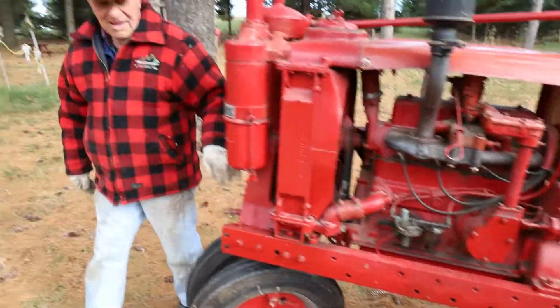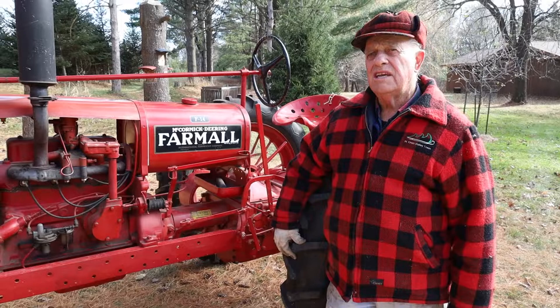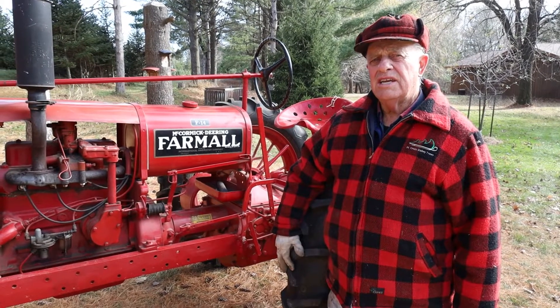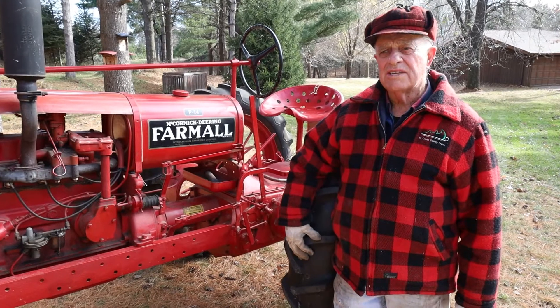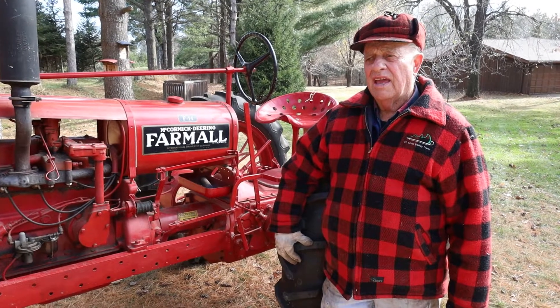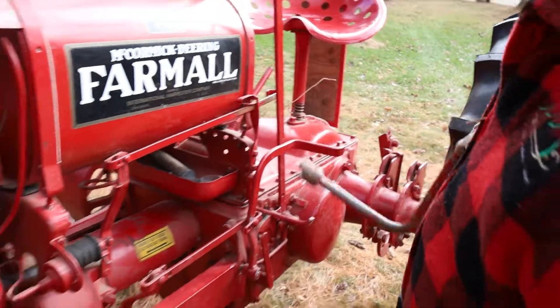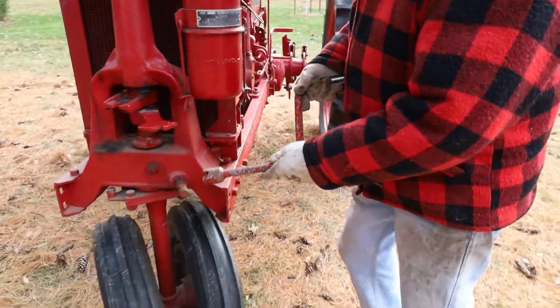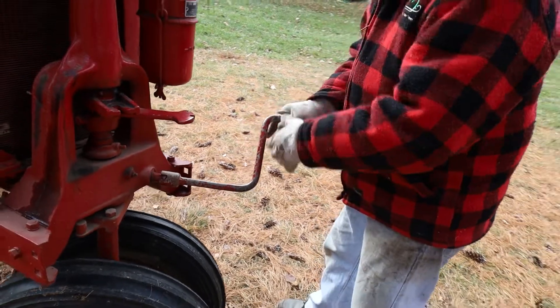Dad used this tractor, and when I got it around 1990, he was no longer able to use it. It still had the cultivator on it and had been parked for many years, with the original tires inflated in 1938 — never deflated. We took it out in the yard, and by pulling it we got it started. I brought it up and did a new paint job so it would look about the same way it was the day it was delivered.